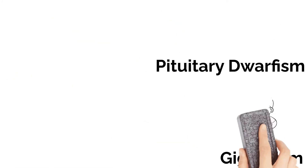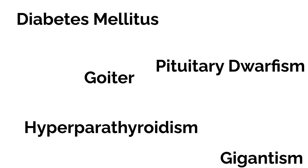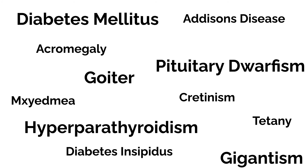These have just been a few disorders caused by unbalanced hormones — there are many more. But hopefully you now understand better how important hormones and their regulation are to your body.